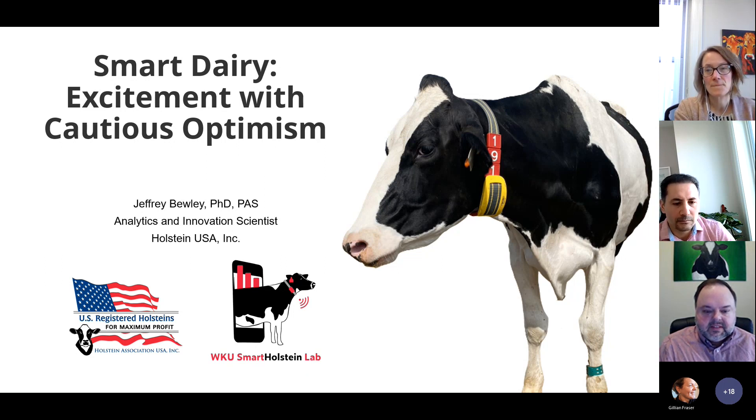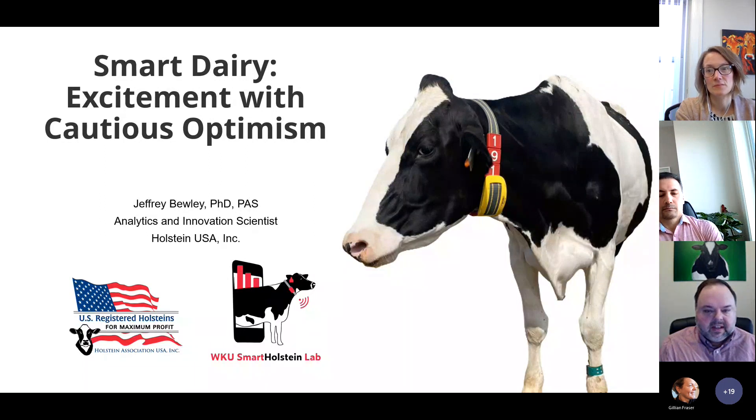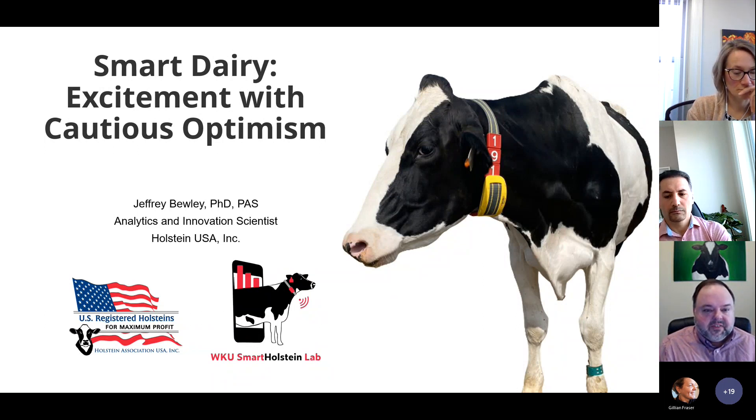I work for Holstein Association USA and you can see a logo for the WKU Smart Holstein Lab. This is Holstein Association's combined effort with Western Kentucky University where we study dairy technology. We have over 30 different types of technologies at the Smart Holstein Lab. You can see a cow with a lot of devices on her from the lab. If you're interested in technology, I encourage you to follow the Smart Holstein Lab on Facebook and Instagram where we post a lot of information about dairy technology.